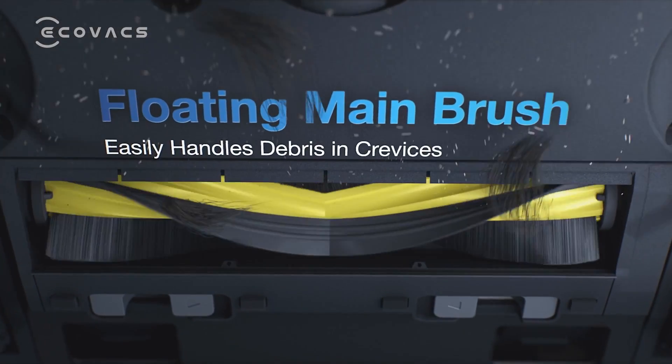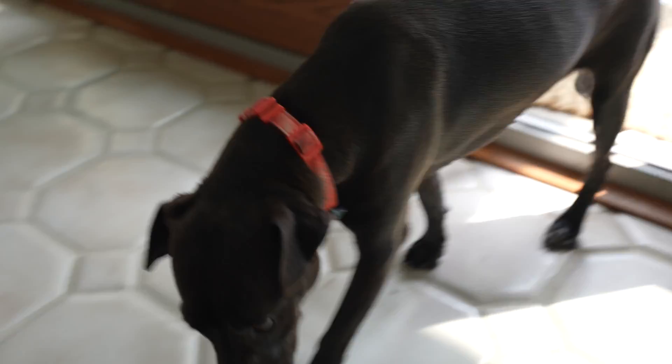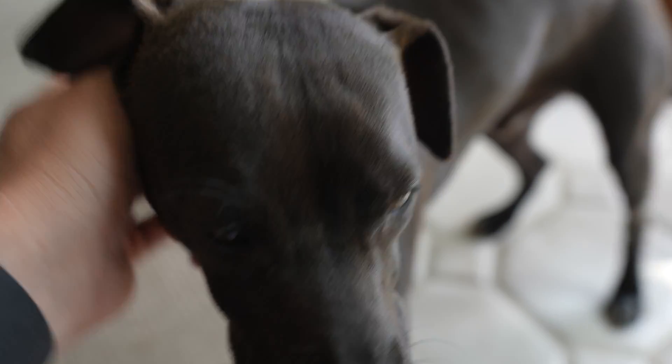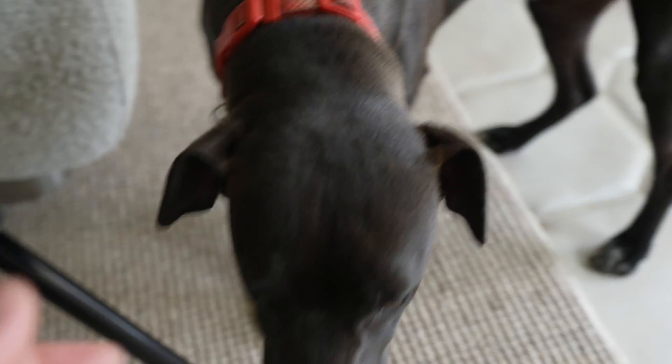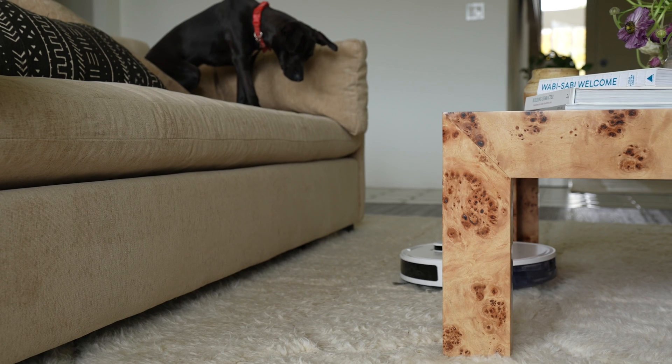We also have a puppy here that leaves hair everywhere. This is Ace — say hi, Ace. He's going to go leave some hair over here so the little robot can vacuum it up.